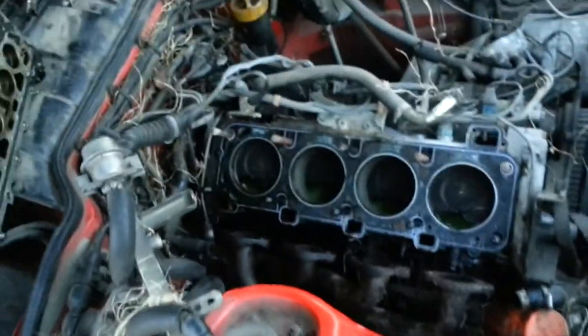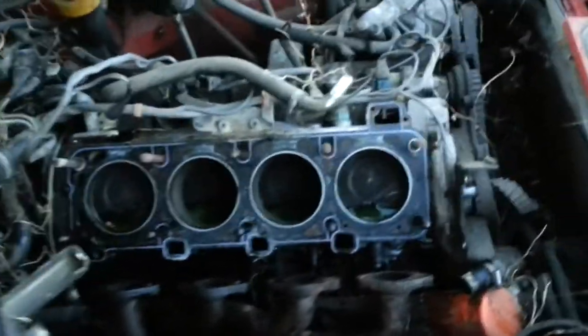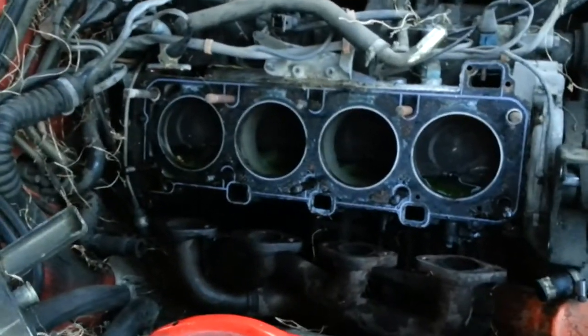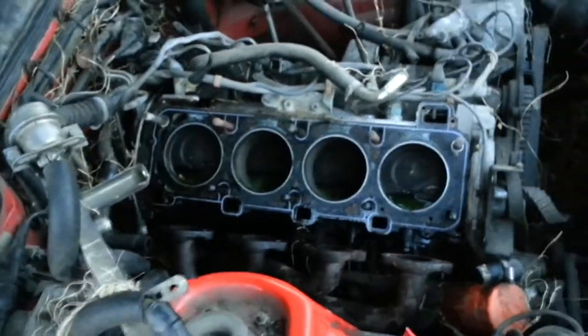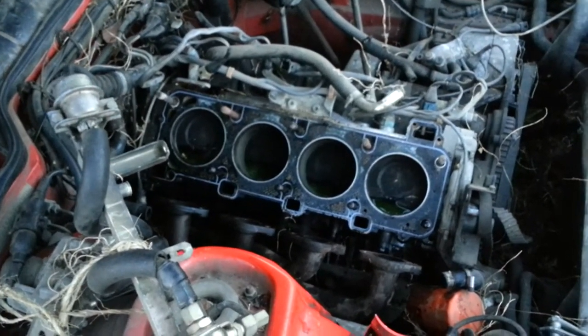Those are some big ol' cylinders on that thing. Pretty surprised by how simple this all comes apart, but yeah. So now I've got to decide if I'm going to scrap it out or try to redo those valves.